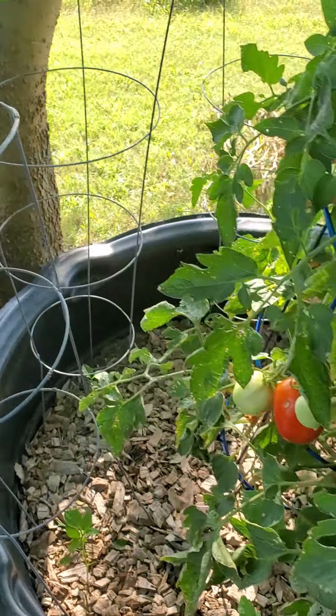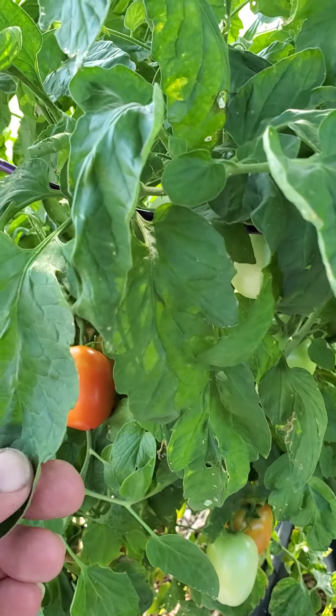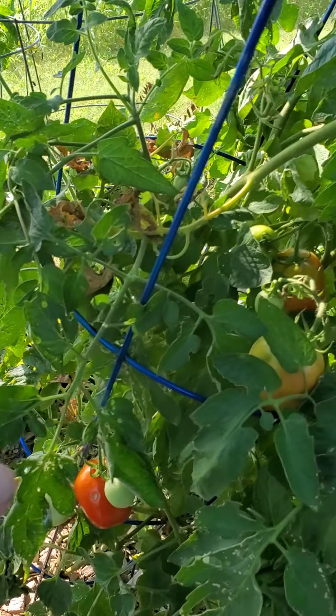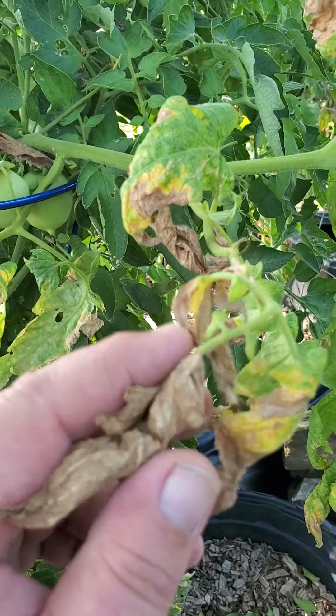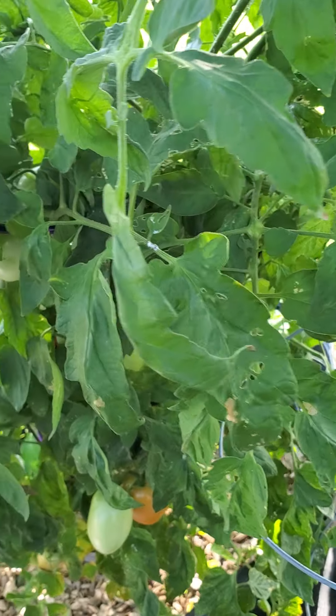They grow pretty well, and here in East Texas you can look at the greenness of the leaves compared to my Roma — when it gets really hot, sometimes I start getting a little die-back on the leaves, and I'm going to have to do a good trimming through the garden this afternoon. But the Rio Grande seems to survive the heat a lot better.